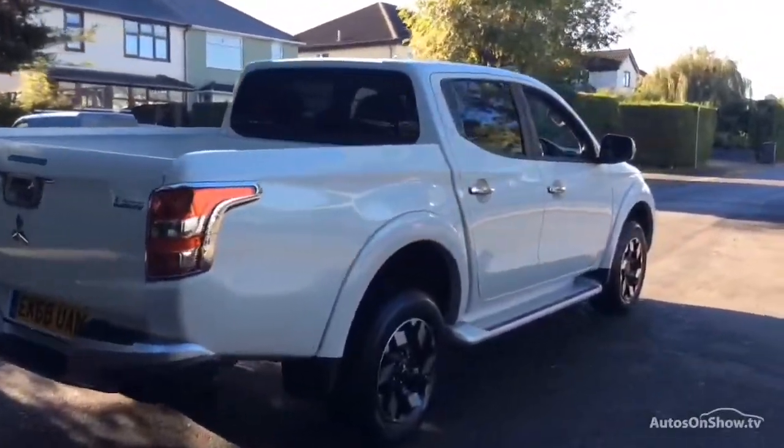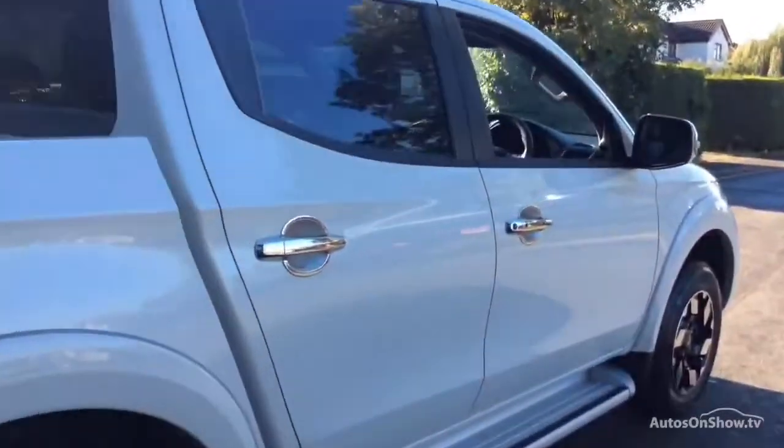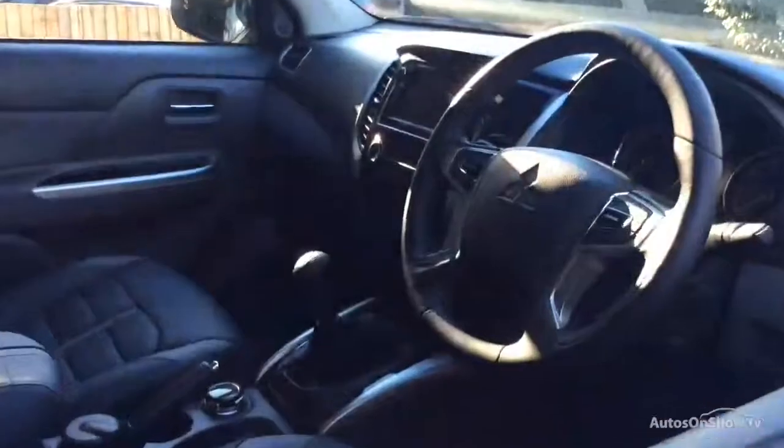If for any reason you decide it's not exactly what you're looking for, don't worry — we have access to over 50 approved pre-owned Mitsubishi models in group stock, with stock changing daily, so we're extremely confident we'll have the perfect model for you at one of our dealerships.